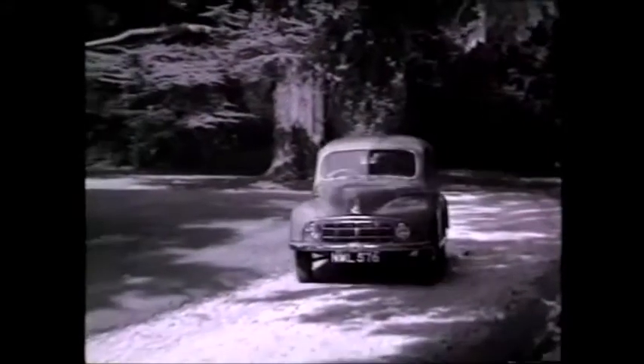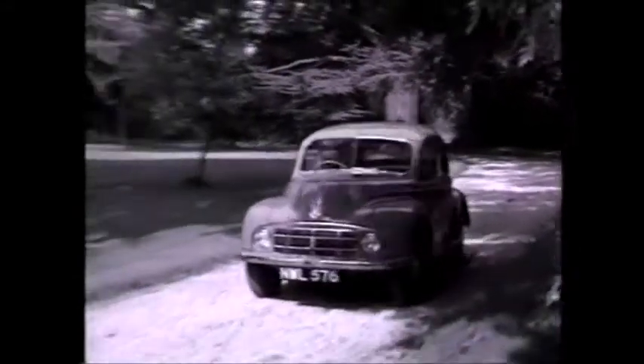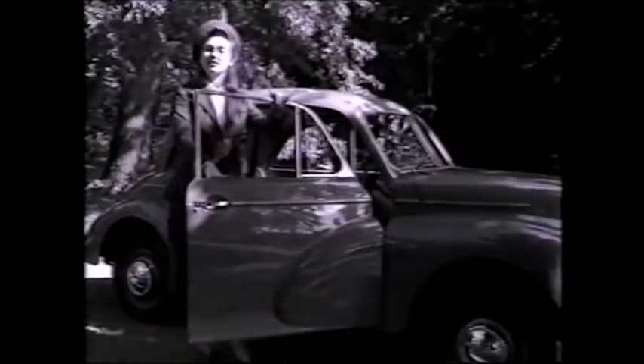It's new for 1948 — the exciting new Morris. This Minor is an ideal car for the modern woman. There's a spacious interior behind those flowing lines, and plenty of room for all those bits and bobs too.